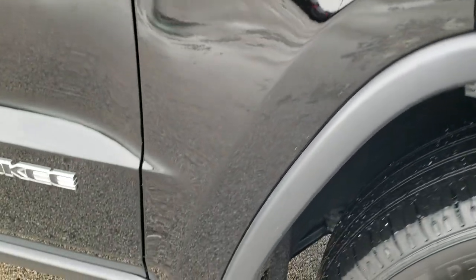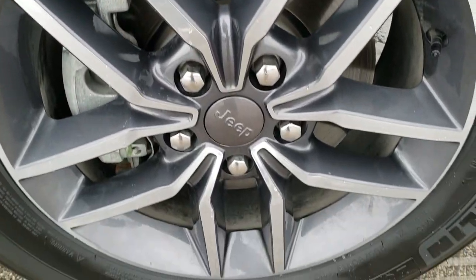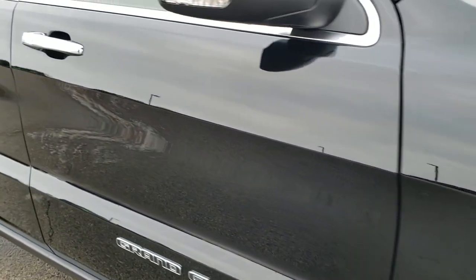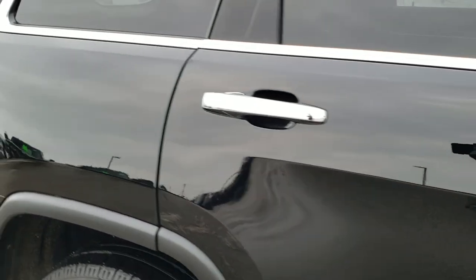The passenger side front fender has no dents or dings, and the passenger side rim has no scuffs or scrapes. As you go down this side of the vehicle, you can see just how clean the body is and how reflective and mirror-like that paint is.